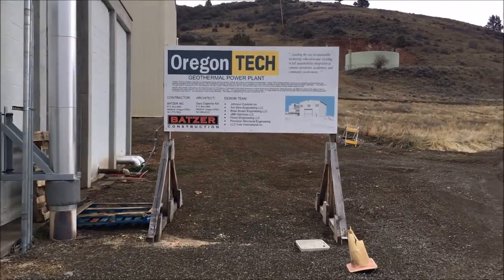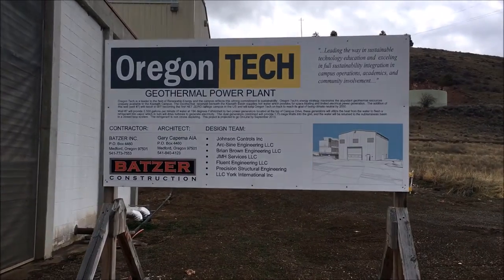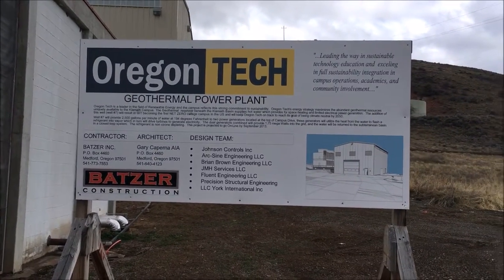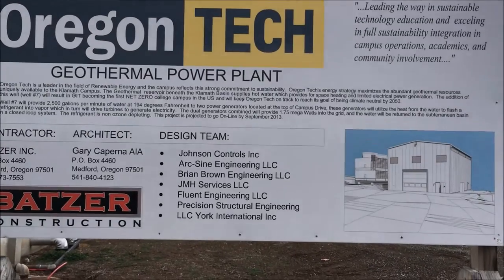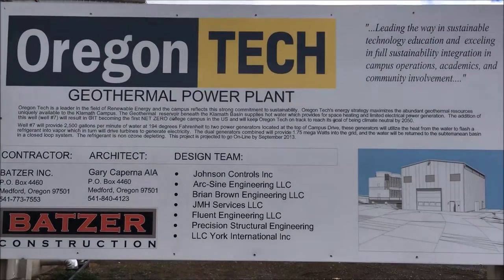Klamath Falls boasts nearly 300 days of sunshine a year and the Klamath Basin sits atop a geothermal reservoir. Oregon Tech has heated all of its buildings with geothermal water since the current campus location was constructed in 1964.